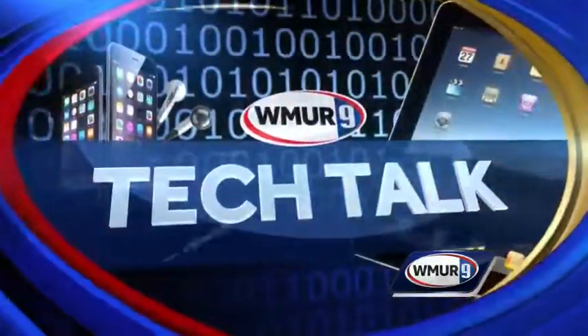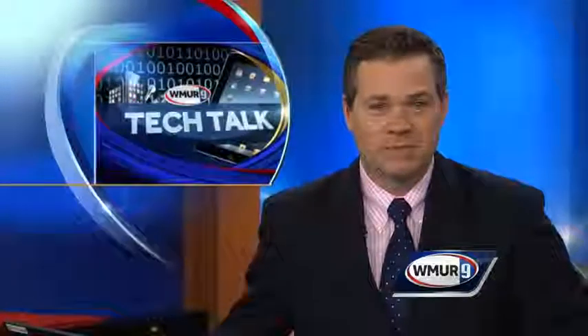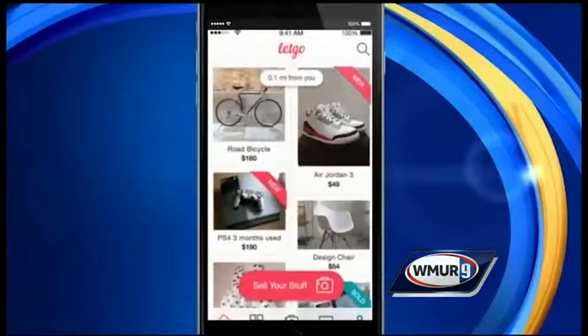Tech Talk is back today. We take a look at a mobile app that helps you buy and sell goods locally with just the tap of a finger. The LetGo app is streamlining the world of classified ads and Craigslist posts.